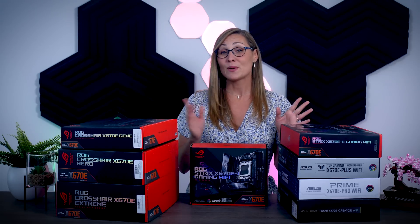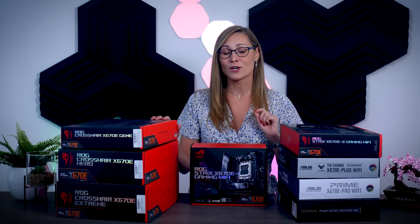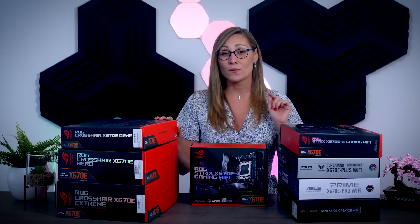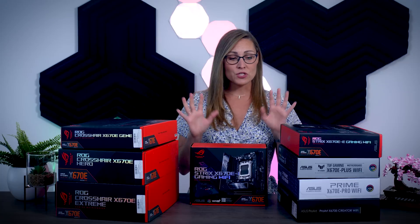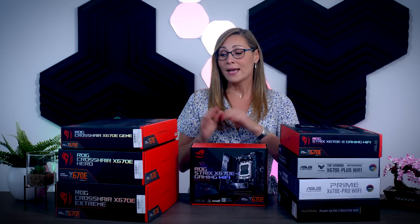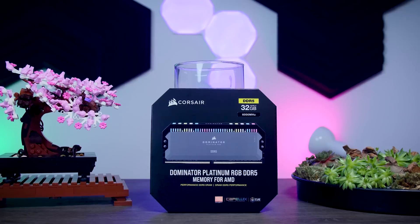AMD just launched Ryzen 7000 series CPUs and as I said in my previous video, for these new processors you will need a new motherboard with an AM5 socket. Today I'm going to go over eight different AM5 motherboards from ASUS that just came in, talk about all the new features, the differences between them, and most importantly which ones make the most sense to buy.